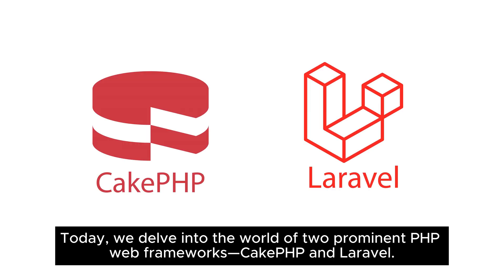Today, we delve into the world of two prominent PHP web frameworks: CakePHP and Laravel.